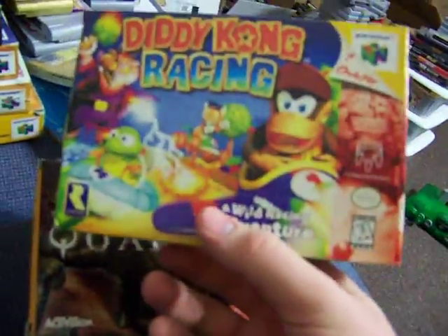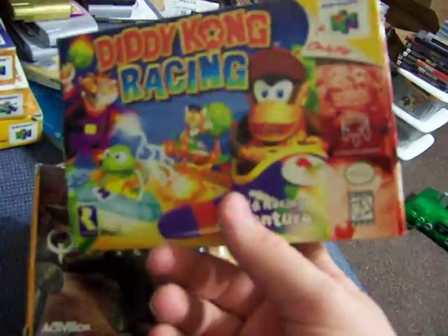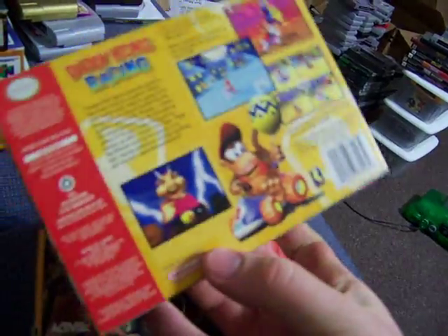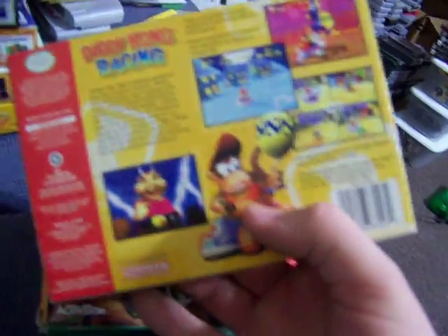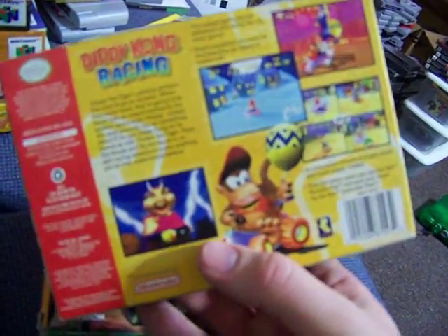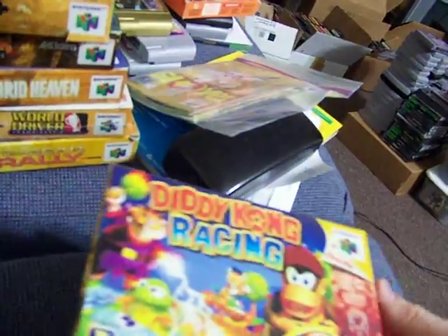Diddy Kong Racing — box with the inserts, minty. I have a minty manual already somewhere in my room. I'll put it in there when I find it.